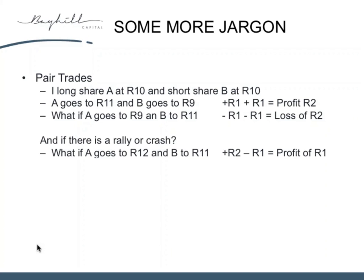Let's use the example where both shares go up — there's a rally. A goes to 12 Rand, and B goes to 11 Rand. On the A trade: I sell at 12, bought at 10, I make a 2 Rand profit. On B: I shorted at 10, I close out at 11, I've made a 1 Rand loss. Plus 2 minus 1 gives me a 1 Rand profit. I've still made a profit on the trade even though both shares went up. And if both shares fall, as long as B does worse than A, I'm going to make a profit — it didn't matter which direction the market went, as long as I got the relative performance right.